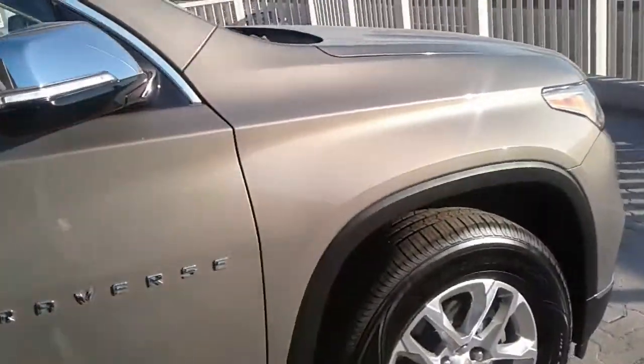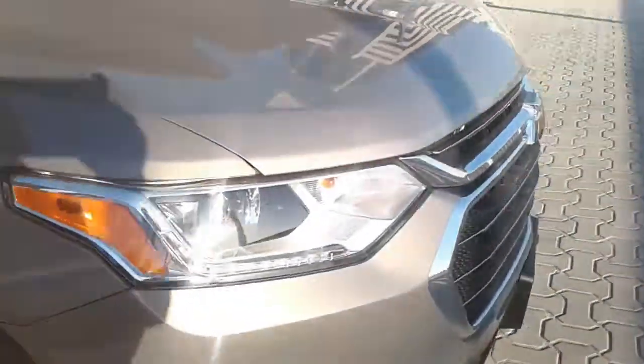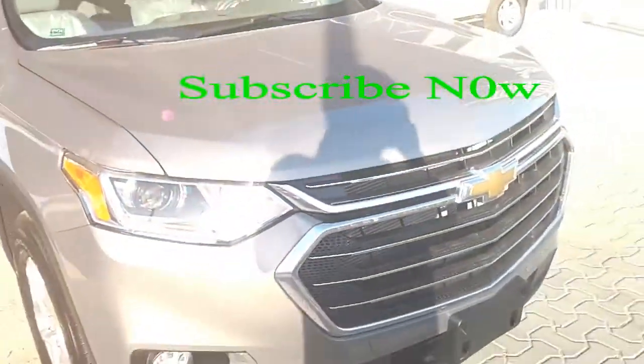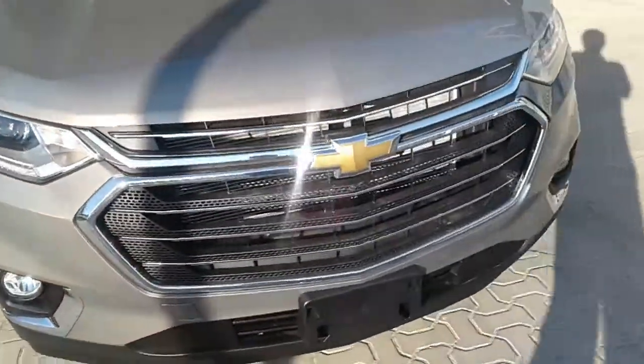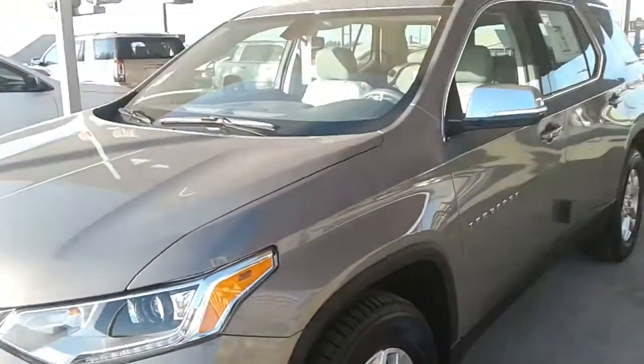When General Motors killed its minivans and launched a range of three-row crossovers on a then-new Lambda platform about a decade ago, it seemed a risky move. But it paid off — fast-forward to now, and Americans have bought more than 2 million of those Chevrolet, GMC, Buick, and yes, Saturn people-haulers.